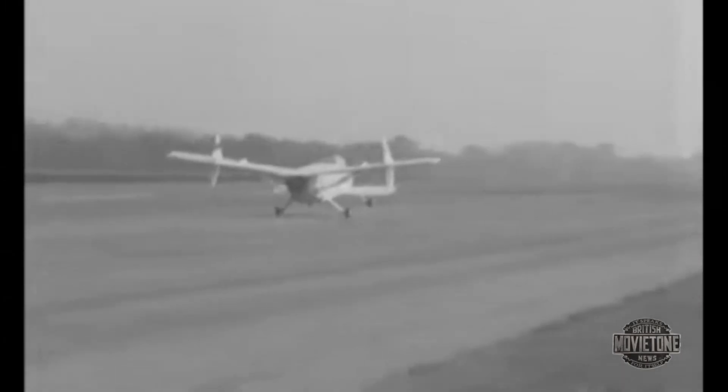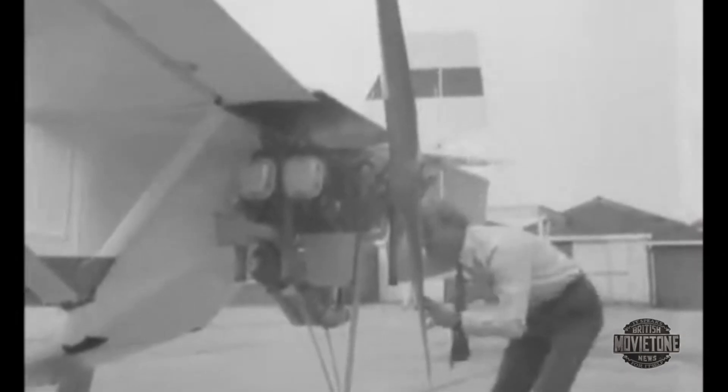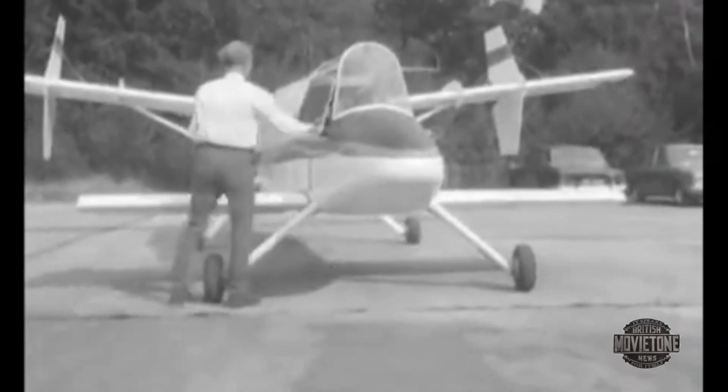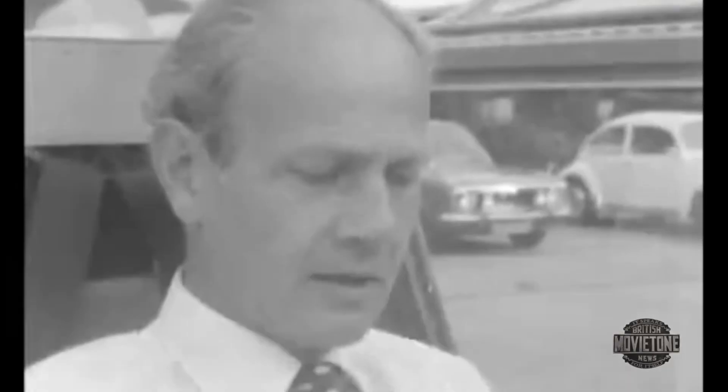This unconventional plane was designed and built by ex-fighter pilot David Lockspizer and is a three-quarter size prototype. The LDA-1 has a container space, easily utilised for carrying anything from food supplies to passengers. Lockspizer claims that whatever a Land Rover can do on the ground, the LDA will do in the air.